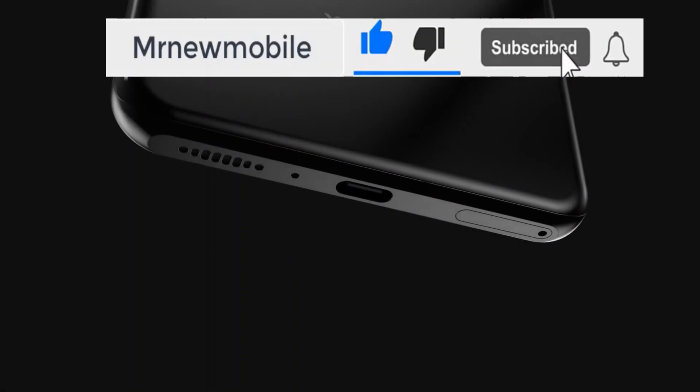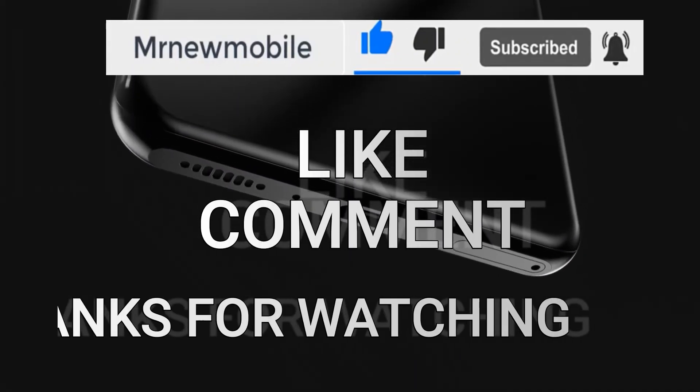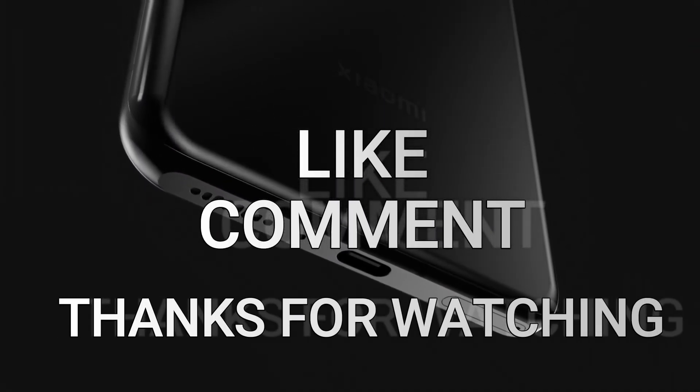Let me know your thoughts in the comments below. If you are new here, please subscribe and like the video. Thanks for watching — see you in the next video. Peace out.